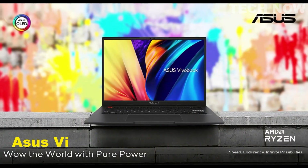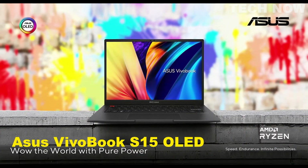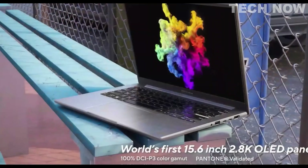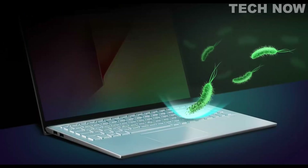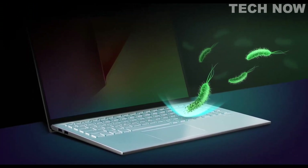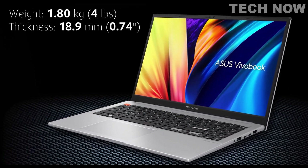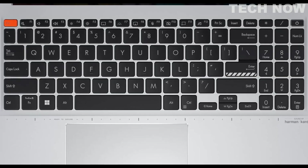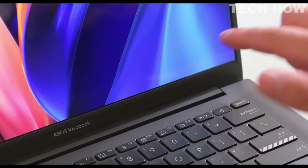The ASUS Vivobook S15 OLED is a well-built and lightweight laptop that offers impressive features. Its aluminum lid and plastic base provide durability, and the base has an antimicrobial coating. The laptop weighs 1.8kg and has a slim profile of 18.9mm. The keyboard has a comfortable key pitch, dish caps, decent key travel, and an optional backlight.